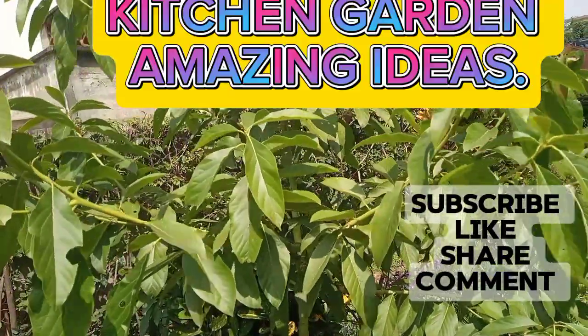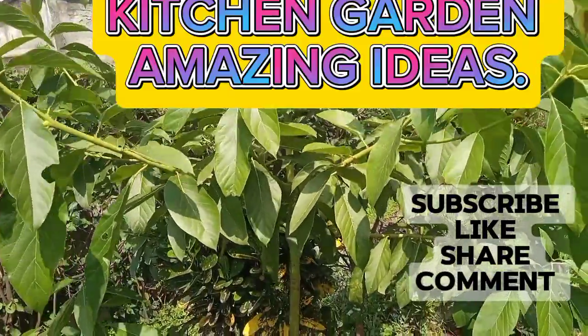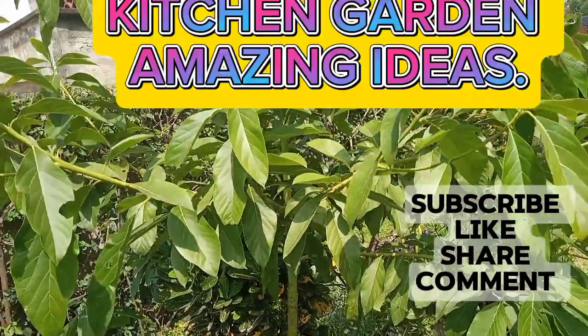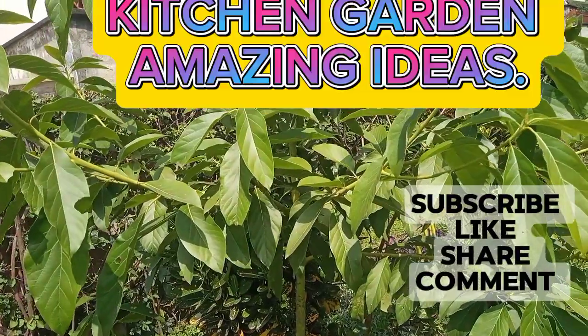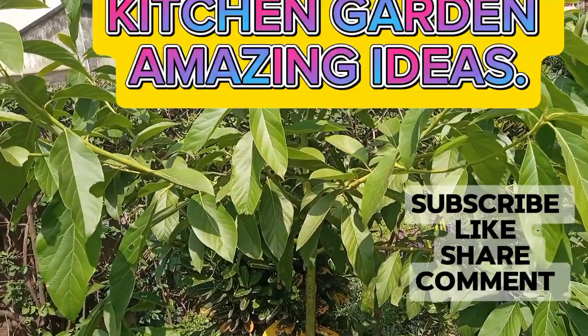That's all for today. Thank you very much for watching. And if you have been watching my videos, asante sana — thank you very much. If you have not subscribed, please do so. Thank you very much. Bye.